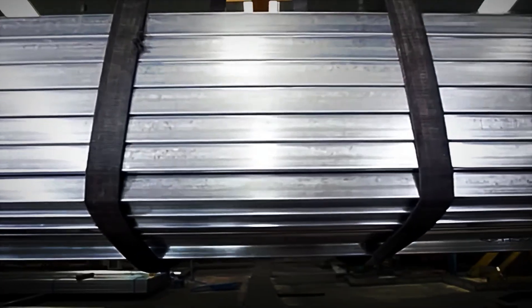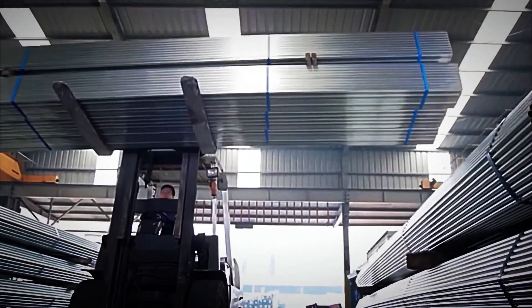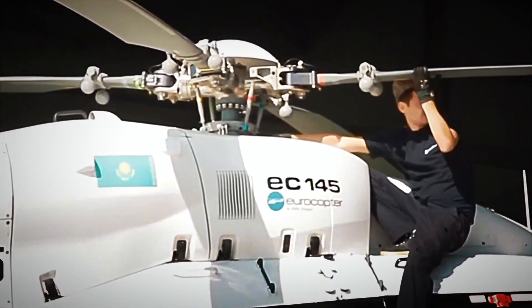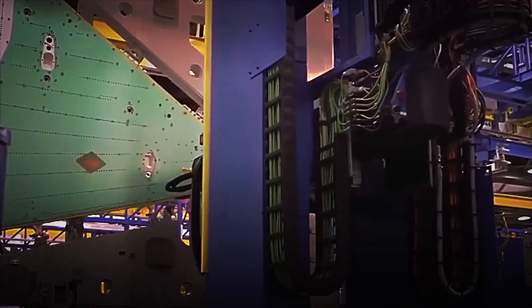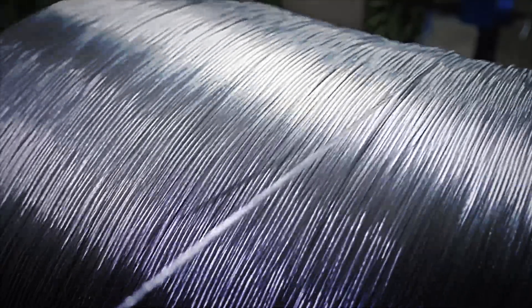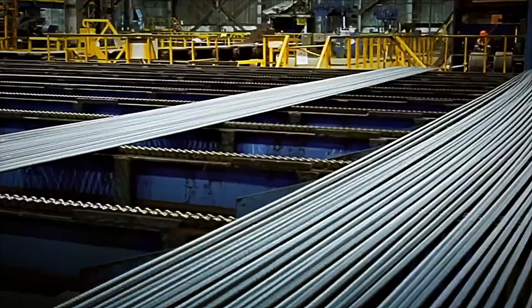Once packed, the packages are placed on wooden pallets or metal frames, which facilitate their movement using cranes or forklifts. These bases ensure stable weight distribution, reducing the risk of deformation during transport. From there, the batches are ready to begin their journey to aerospace factories, precision engineering workshops, specialised hospitals, or chemical plants, where the titanium will find its ultimate purpose. Each bar, each component or piece represents the end of a meticulous process and the beginning of a new stage in which titanium demonstrates its true value — combining strength, lightness, and durability like no other metal on Earth.